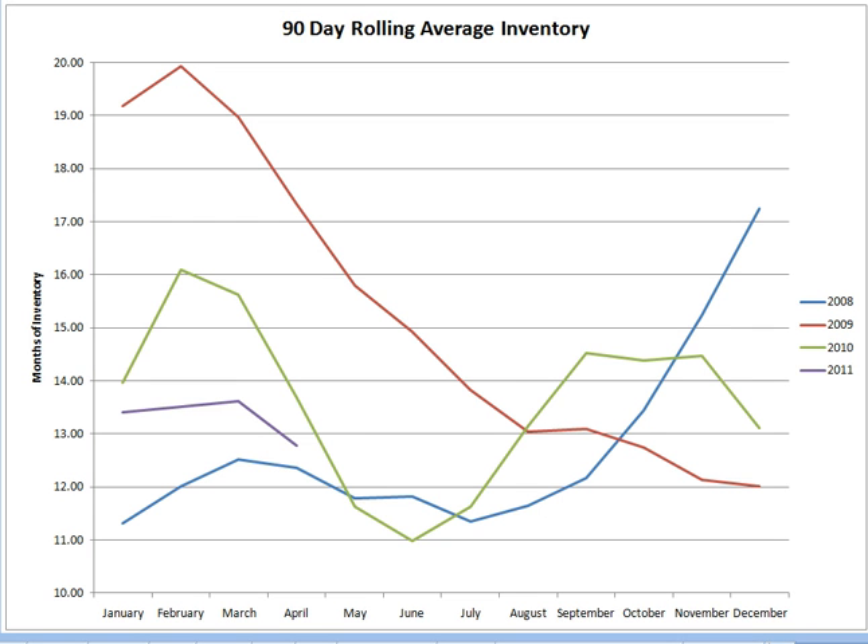Here we are for the 90-day rolling average inventory — the first graph. This shows the number of months of inventory, meaning the amount of time it takes on average for a home that's on the market. The blue line indicates 2008, the red line indicates 2009. 2010 was a little bit up and down, which is not surprising given that we had a large decline in inventory due to a tax credit. This is 2011 — this purplish line — we're relatively stable here, a little bit lower than last year, not nearly as high as we were in 2009, but not quite at the 2008 levels. We're still running a little bit high in inventory, here in the 13 to 14 months of inventory level. I would like to see that down closer to the 2008 levels before we had the dramatic increase in inventory.